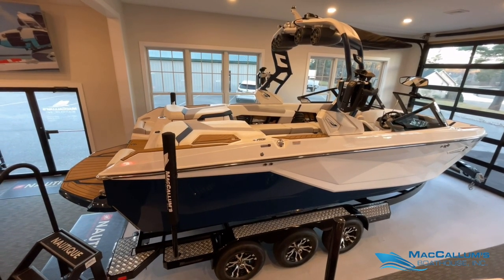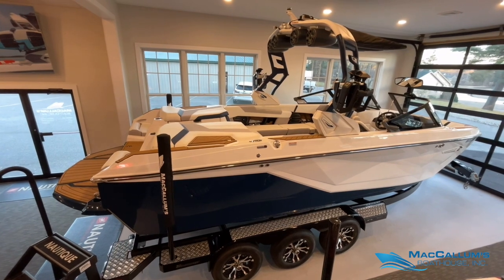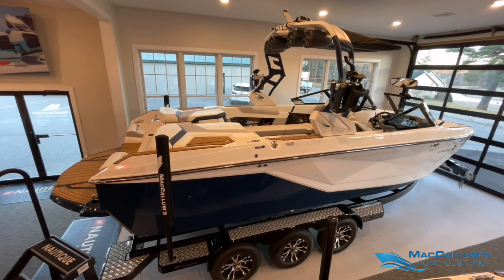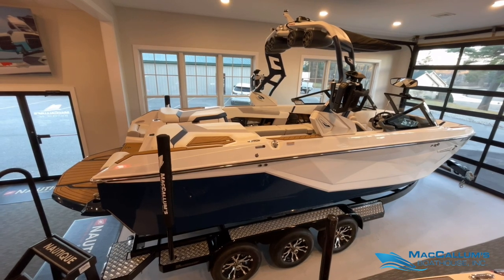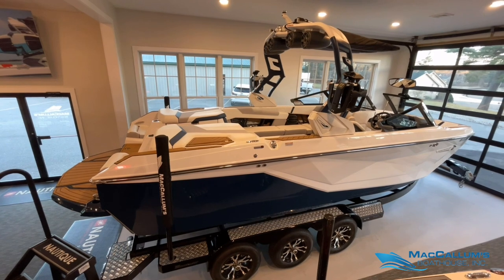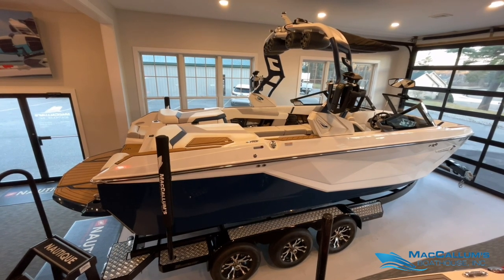For more information on this 2021 Super Air Nautique G23, visit mccallumsboathouse.com or call or text at 603-736-4750.